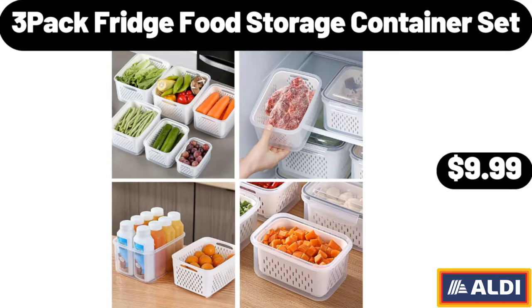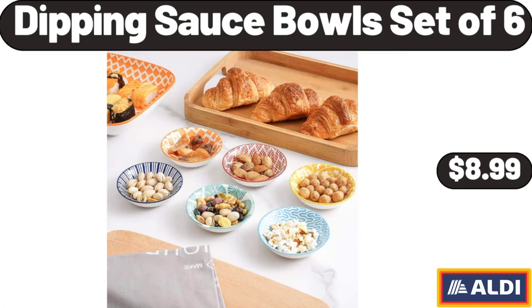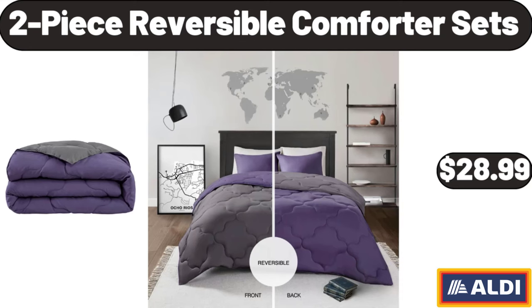3-pack fridge food storage container set, $9.99. Reusable sandwich bags dishwasher safe, 9-pack, $8.99. Dipping sauce bowls set of 6, $8.99. 2-piece reversible comforter sets, $28.99.